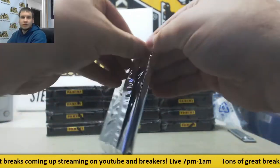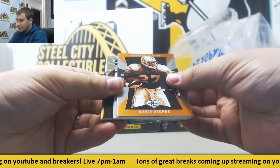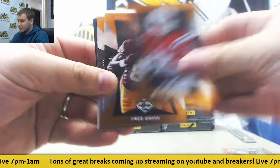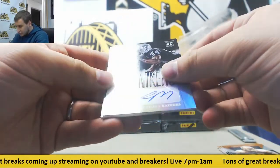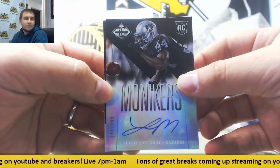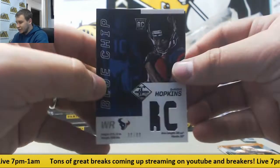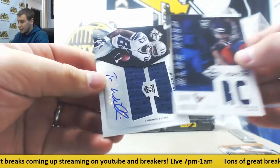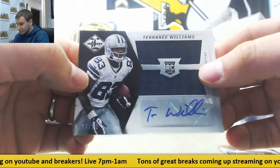Next up: LeSean McCoy to 25 for the Eagles. Tom Brady, Fred Davis, Eddie George. Rookie auto for the Raiders, 2/99 — Latavius Murray. Monikers jersey relic for the Texans — DeAndre Hopkins, 2/99. Blue Chip. And another jersey auto — this time the Cowboys, 2/99 — Terrence Williams, 86 of 99.